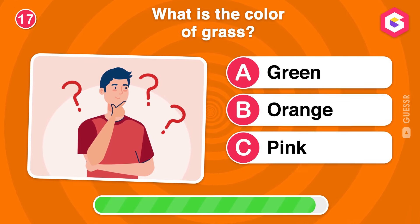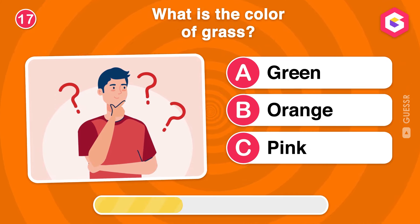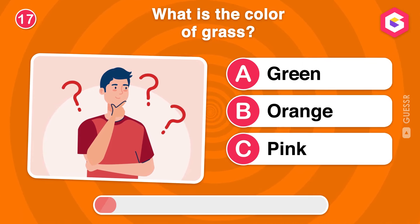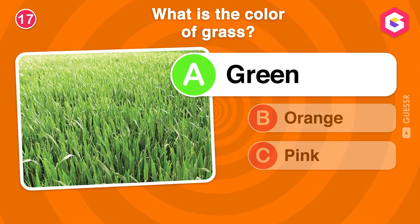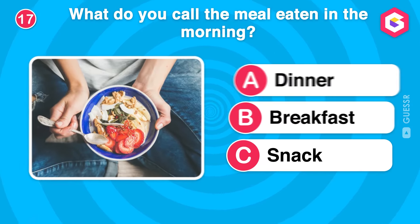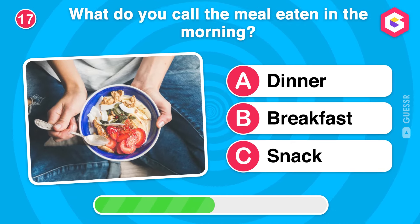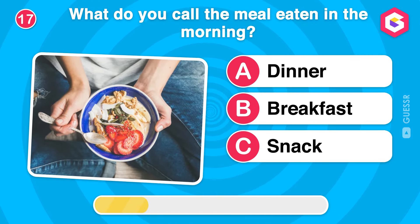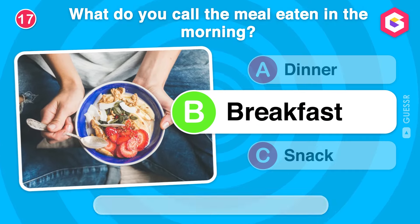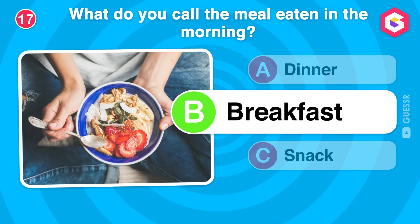What is the color of grass? What do you call the meal eaten in the morning? Yes, breakfast is the first meal of the day, giving you the energy to start your morning.